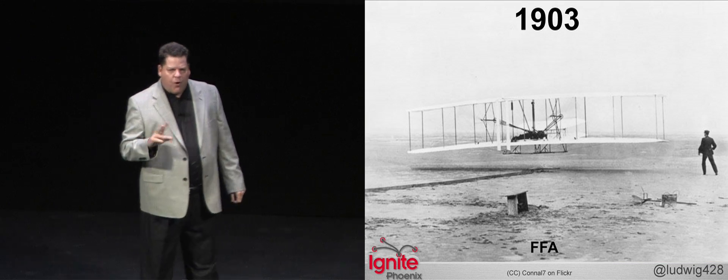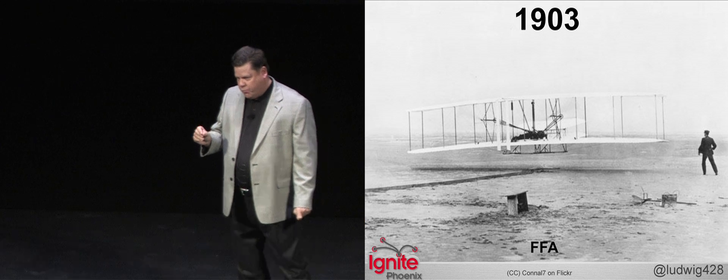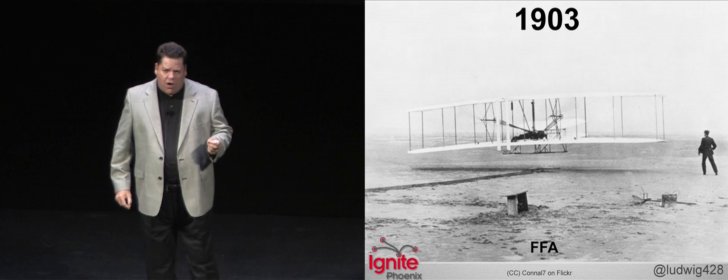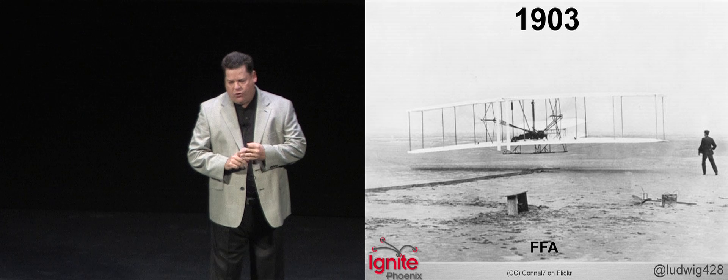In 1903, there were no airports. And it wasn't until the Wright Brothers' first flight that commercial aviation was born. To this day, the National Park Service maintains a small airport outside of Kitty Hawk, North Carolina. The city code is FFA — First Flight Airstrip.